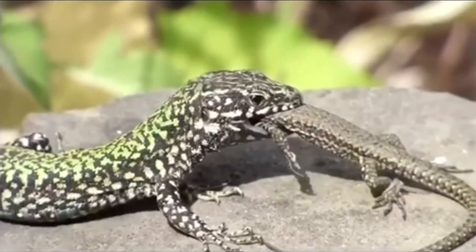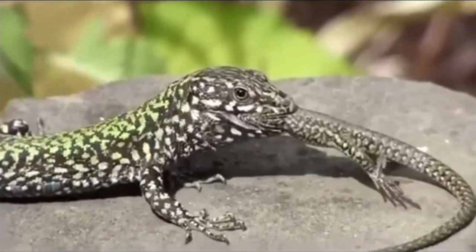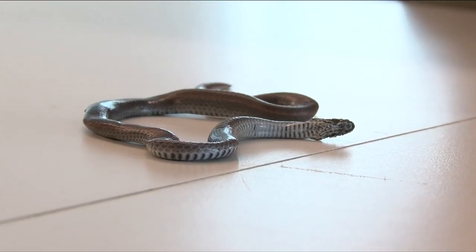Hankey has footage of a wall lizard eating another wall lizard, and a report of a wall lizard killing a young garter snake. So he's kind of worried that garter snakes, as well as our sharp-tailed snake, could be impacted by the wall lizard.